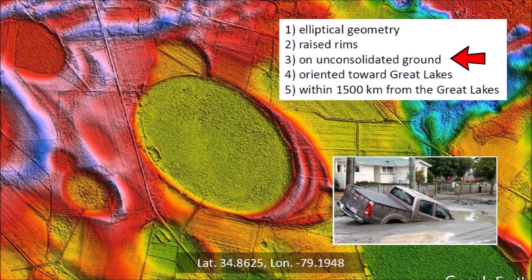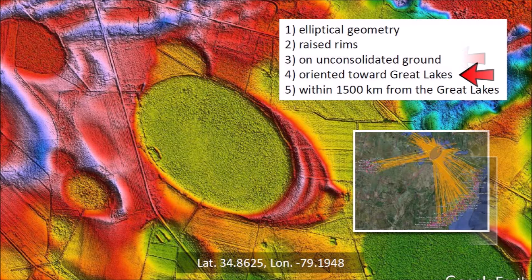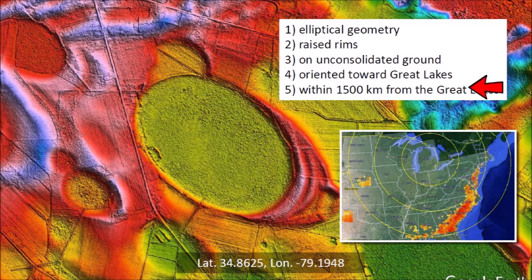The Carolina Bays occur only on unconsolidated ground that was liquefied by the seismic vibrations of the ice boulder impacts. Saturated ground can be liquefied by seismic vibrations of magnitude 6 or higher. Ice projectiles are able to penetrate liquefied ground without fragmenting. The bays are oriented toward the Great Lakes, which is the location from where the ice boulders were ejected by one or more extraterrestrial impacts on the Laurentide ice sheet. The Carolina Bays are generally located within 1,500 kilometers from the Great Lakes, which is the approximate range of the ballistic trajectories. The Carolina Bays have a wide range of sizes and they frequently overlap each other while maintaining their elliptical shape.